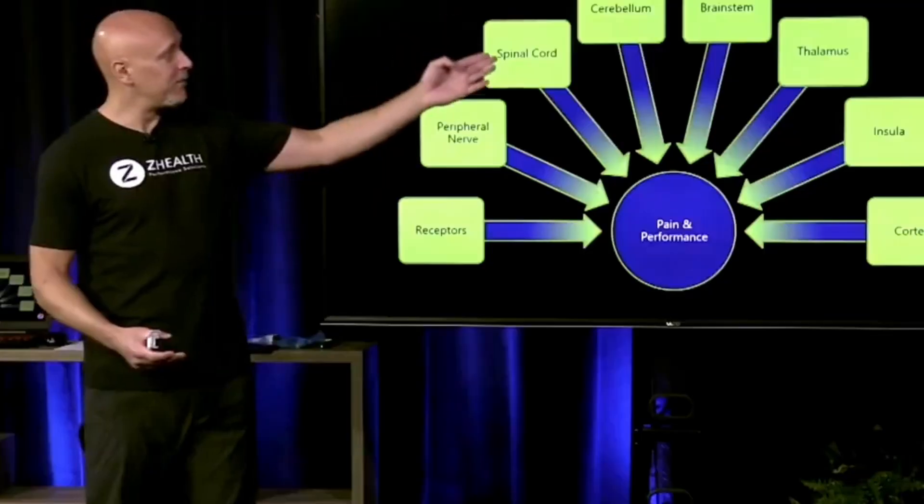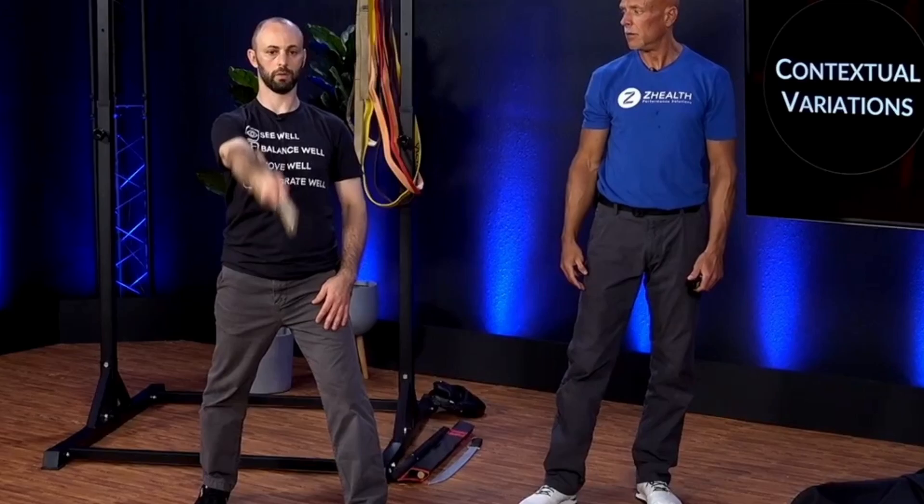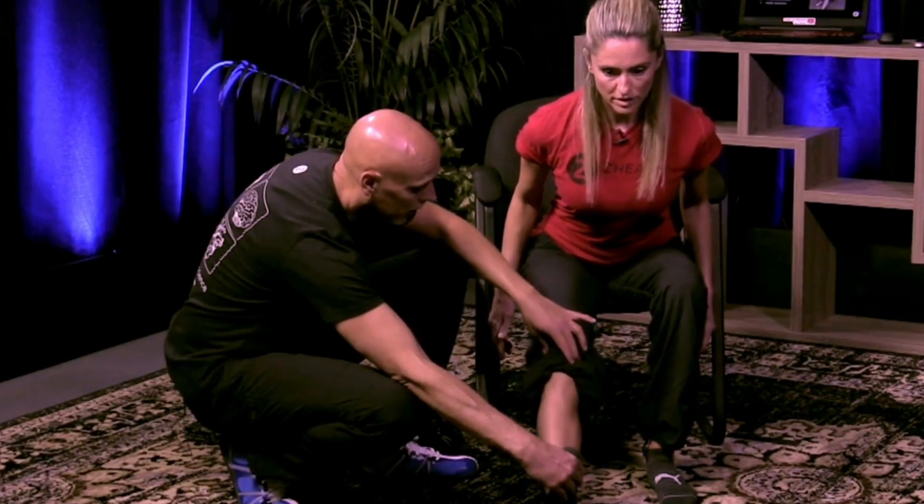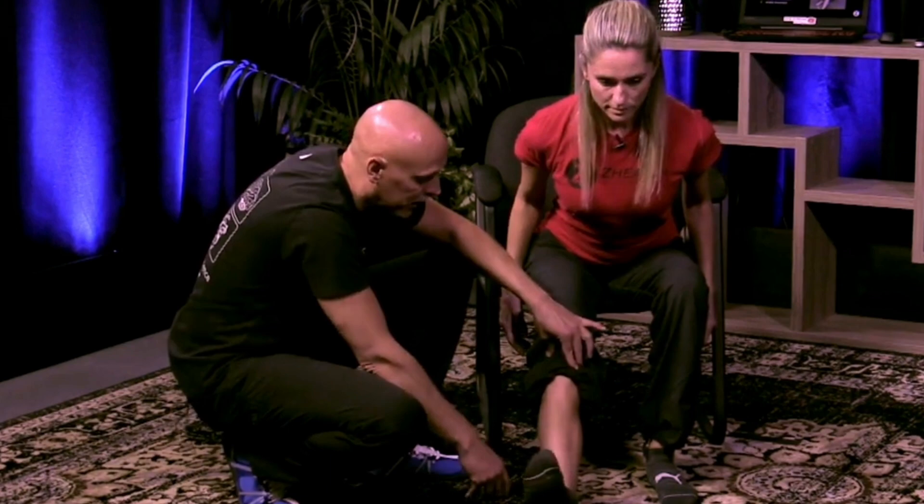I want to talk to you about intermittent hypoxic training as a tool for post-concussion rehabilitation. If you are new to our company, we are a brain-based education company. We teach doctors, therapists, and coaches from all over the world, and we show them how to integrate neuroscience with biomechanics and other movement work. We spend a lot of time talking about traumatic brain injury, concussions, and the rehabilitation of those particular syndromes.